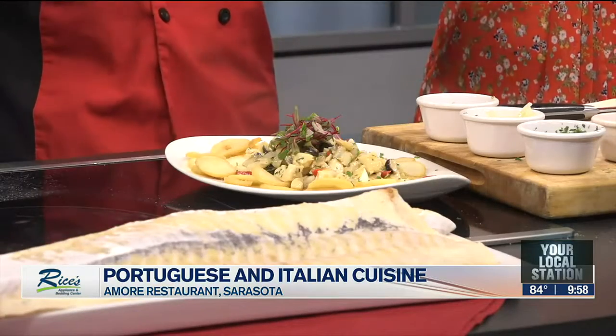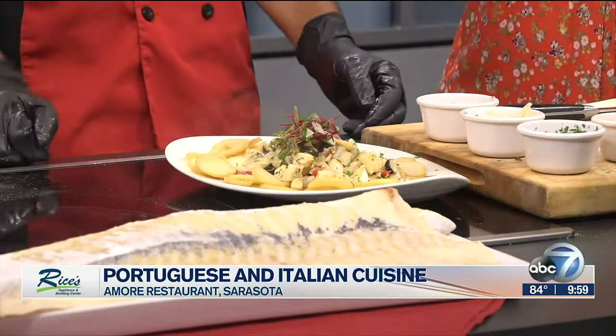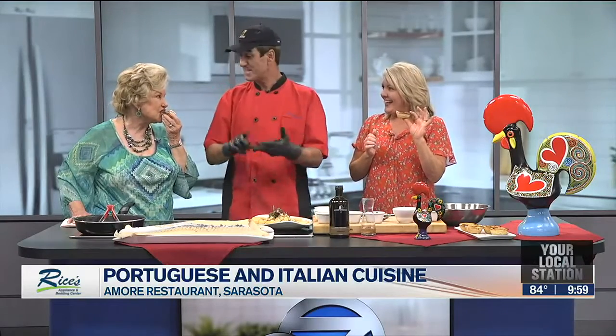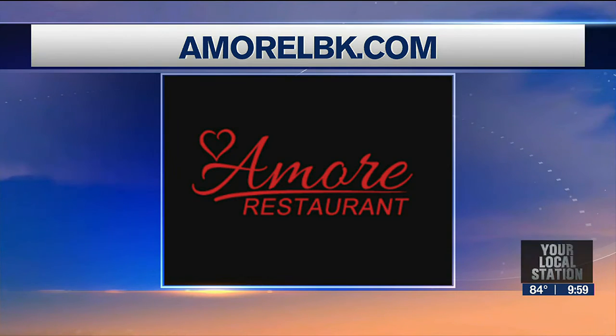On the Savor of Sarasota menu, this is really our best seller too. Savor of Sarasota has been wonderful — the last week we were packed every single night. This week we're going to be packed every single night, and we're going to keep it all summer long, like a lot of restaurants in Sarasota will do the same. This is such a great deal for the consumers — a great appetizer, salad, main course, and dessert to choose from. For more information about Amore, you can find them at amorelbk.com.